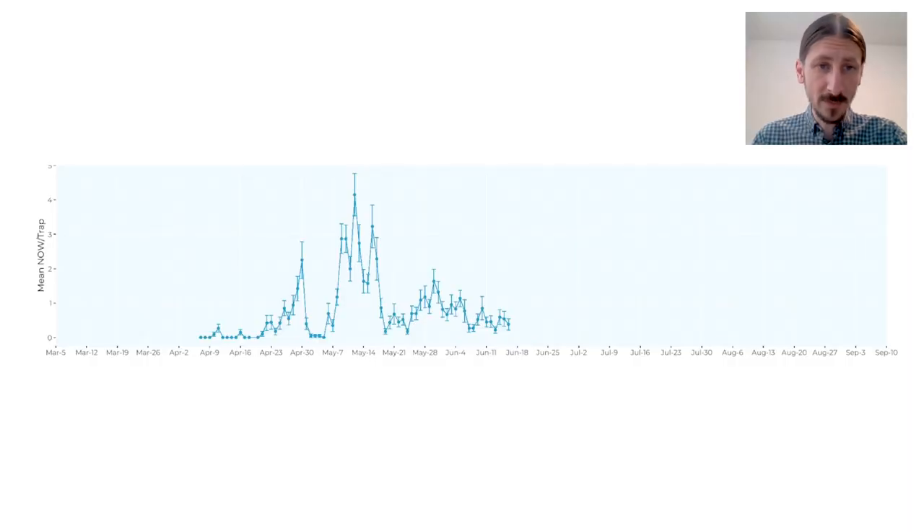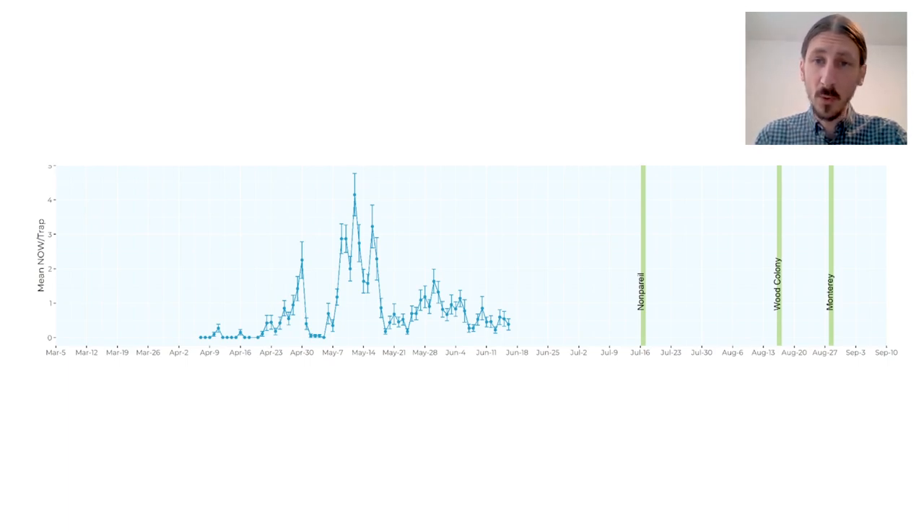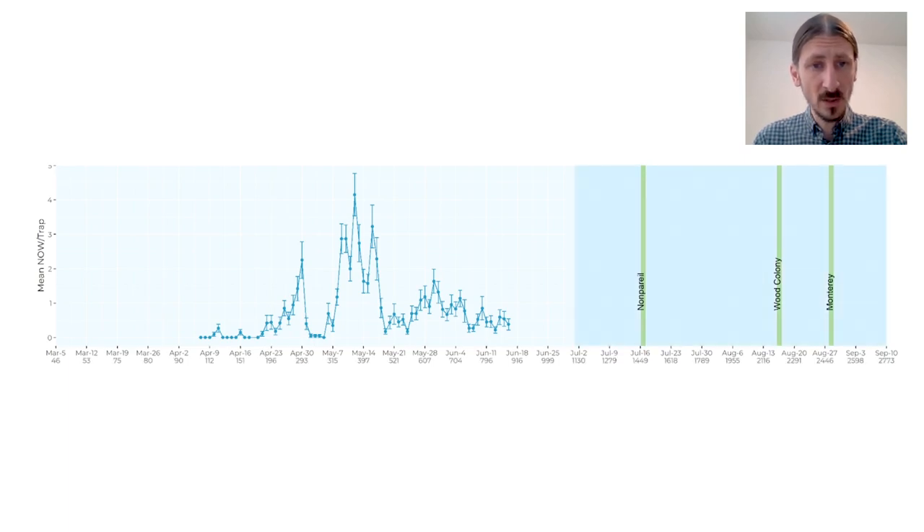Here is a graph showing navel orangeworm trap captures using nutmeal baited lures. On the y-axis is the average navel orangeworm caught per trap, and on the x-axis is calendar date. Here, we have added 1% hull split predictions for this specific farm. Here, you can see the average hull split estimates for both nonpareil and pollinizer varieties. Next, along the bottom, we can add navel orangeworm degree days.